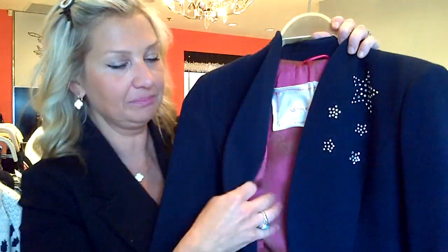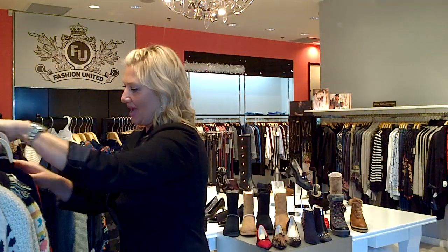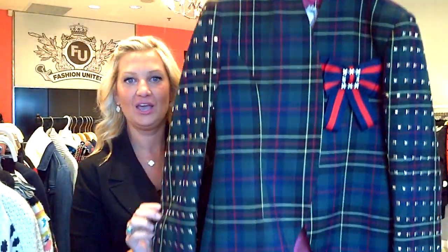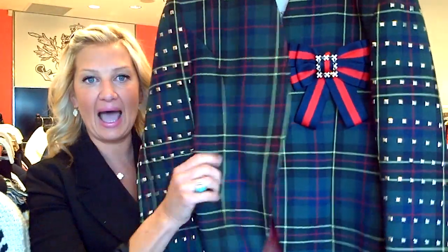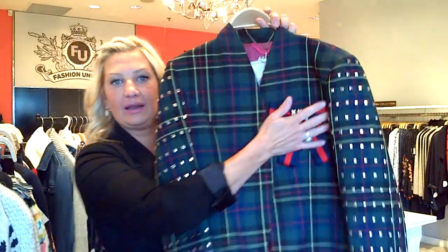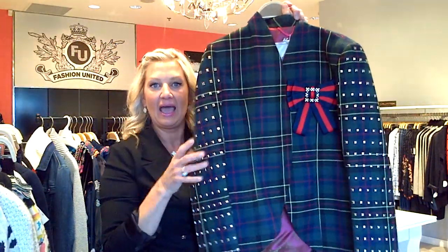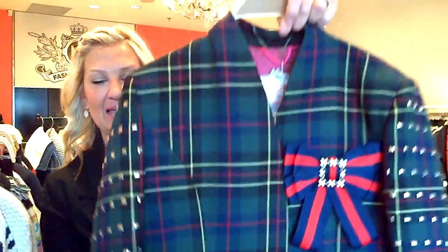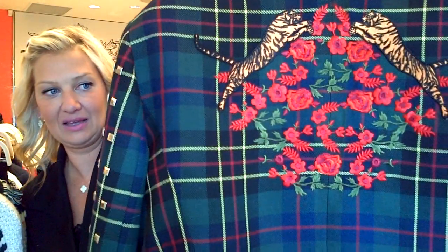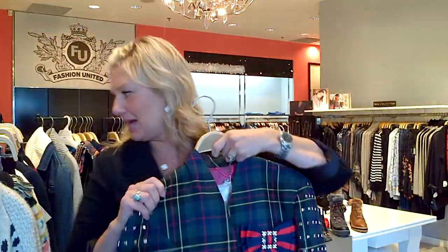I'll just show you the lining because it's so adorable — they have a little dog there. And my other favorite from them is this blazer. This is super fashion forward. You have that plaid with the classic Gucci-inspired bow, which is removable. They did the studs here, and then the back is my favorite part — look at that gorgeous embroidery. Stunning — I love it.